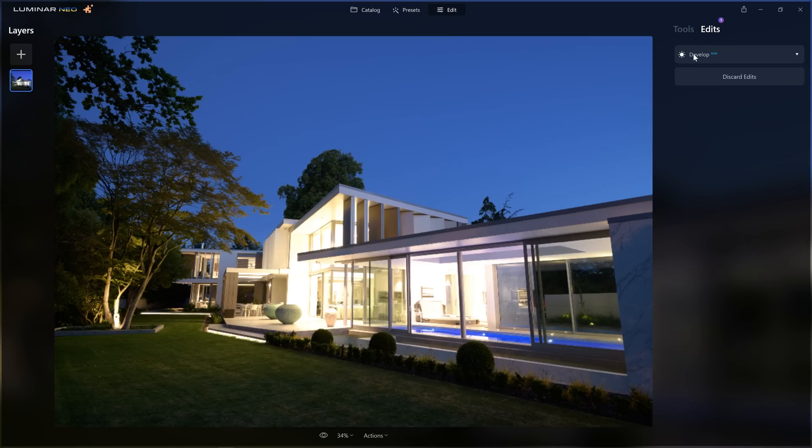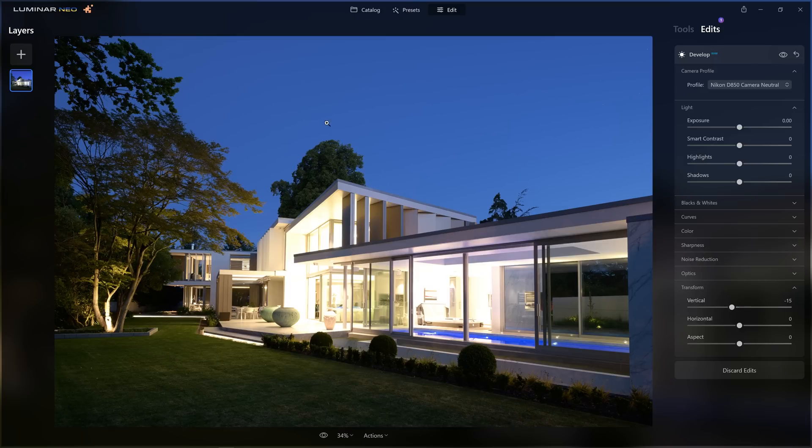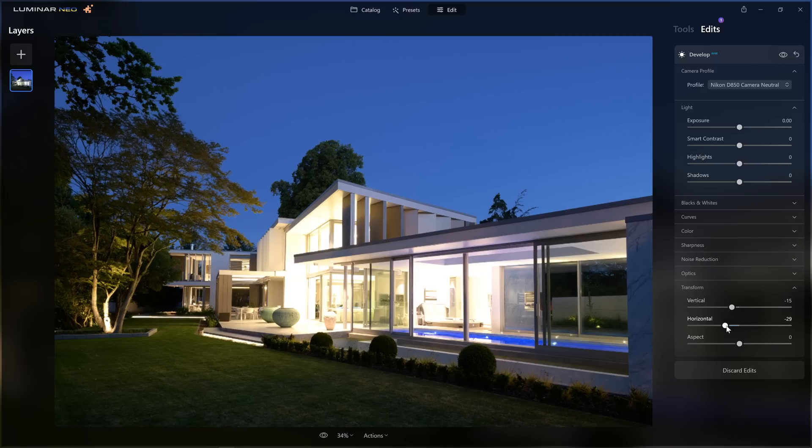On the Luminar Insiders blog I saw people hoping for an extension to handle perspective corrections — transformation in 3D space, correcting converging lines in architectural images. But you're not going to see a plugin for that inside Luminar Neo because it's already there. It lives inside the Develop Raw tool right at the bottom under Transform, which lets you transform the canvas on the vertical or horizontal axis. So a perspective transformation extension? No — it's already built in.